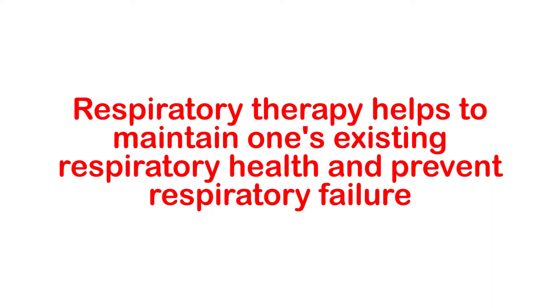Why is respiratory therapy important? As mentioned earlier, respiratory therapy helps to maintain one's existing respiratory health and to prevent respiratory failure. This is especially important for individuals with life-threatening conditions who wish to maintain a high quality of life.